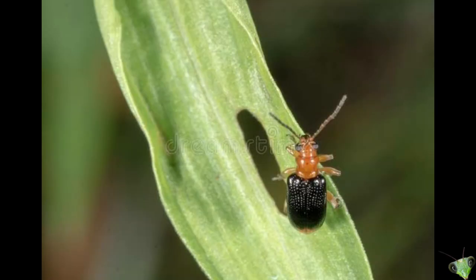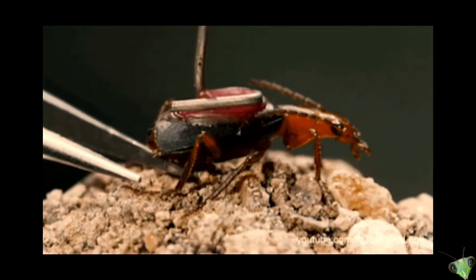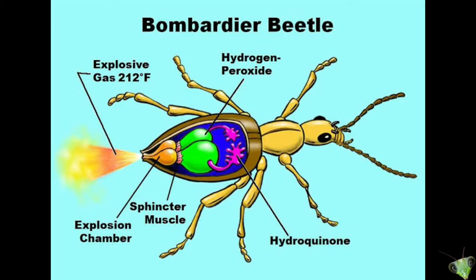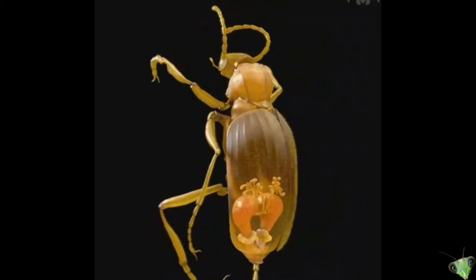When disturbed, bombardier beetles use a spray as a defense — and that's not an ordinary spray. It is superheated up to 100 degrees Celsius. That spray is the result of a reaction between hydrogen peroxide and hydroquinone, which are stored in two chambers of the abdomen of the beetle.